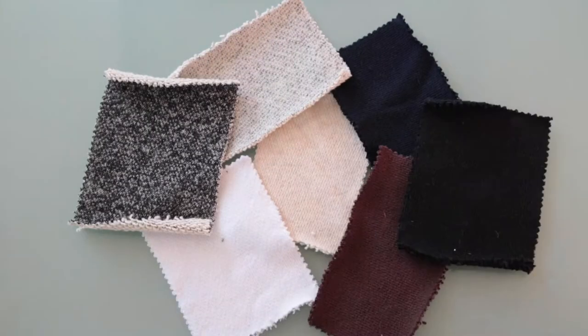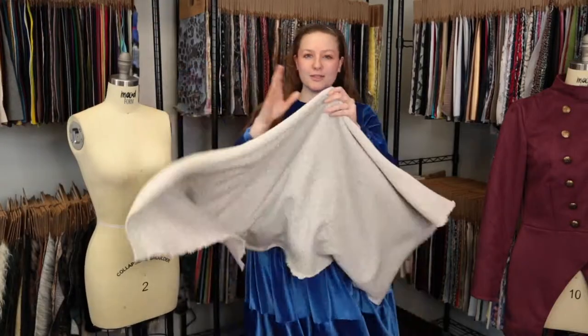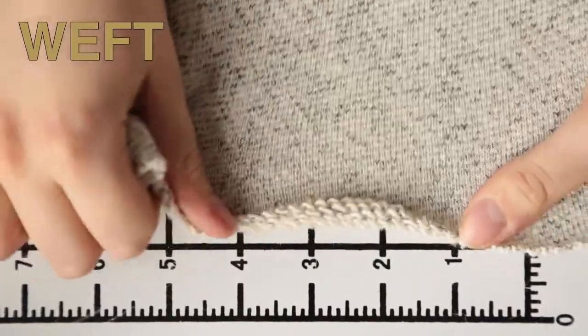Hey there, it's Molly and I'm hanging out at MoodFabrics.com working with Mood's Thick Cotton French Terry, which comes in a variety of colors. This product has a textured soft hand, it's nice and thick, features a four-way stretch, and is mostly opaque.